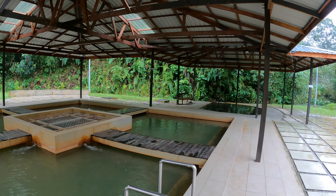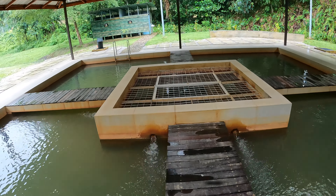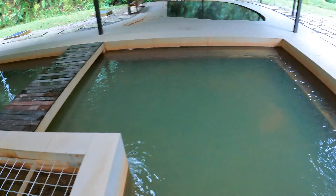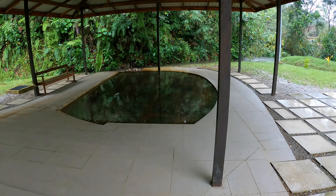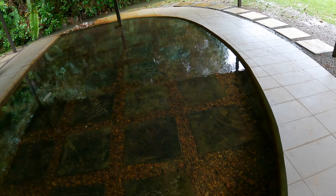Let me show you how the shelter area looks like. There's a changing room or maybe a shower room, and then it looks just like this. I'm going to enjoy my hot spring over here.